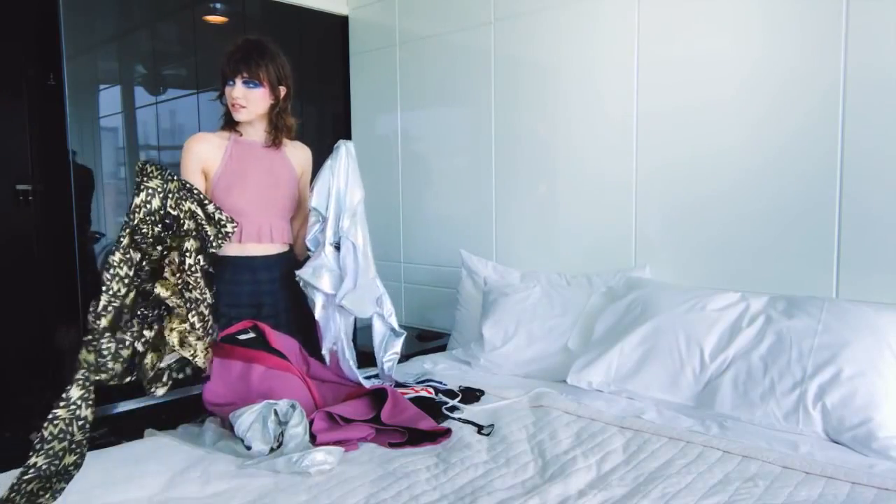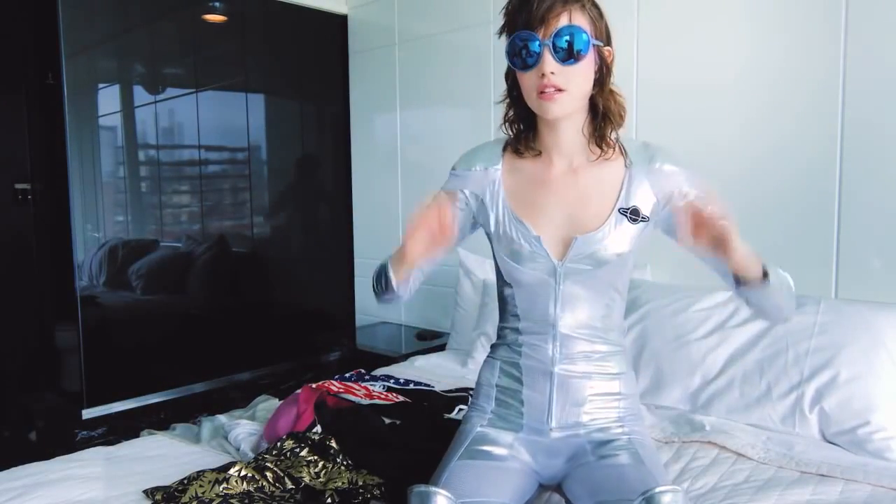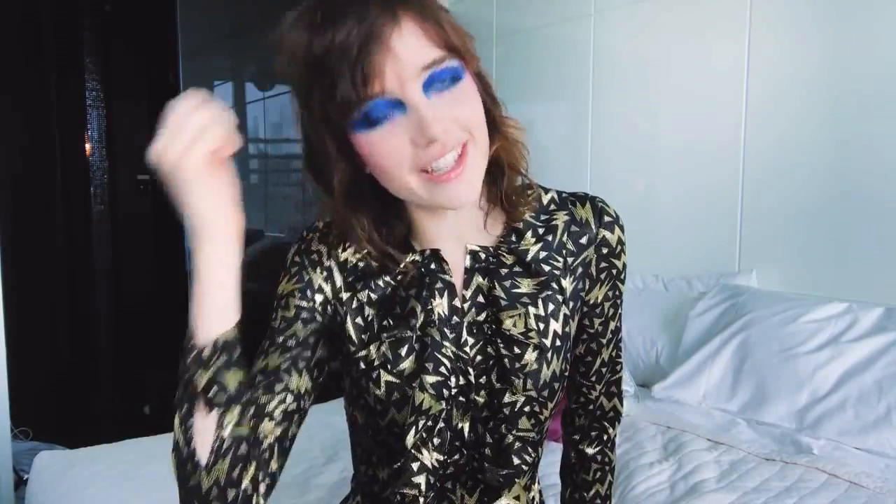Space suit or dress? I'm all ready to go out, and yeah, gonna have a great Halloween.